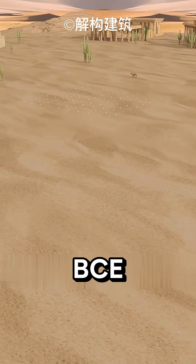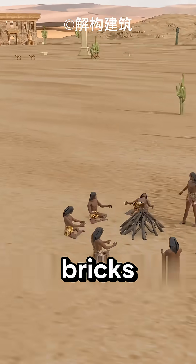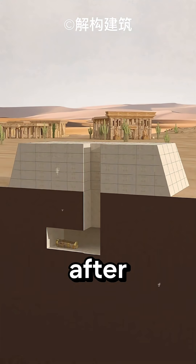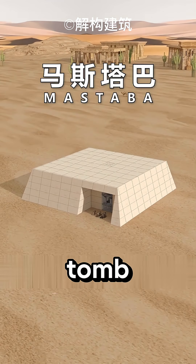Around 3,100 BCE, the elite of ancient Egypt built trapezoidal structures made of mud bricks, called mastabas, to bury their deceased loved ones. When someone died, a vertical shaft was dug from the roof down to the tomb. After placing the body inside, the shaft was filled with mud and stones to keep the tomb secure.